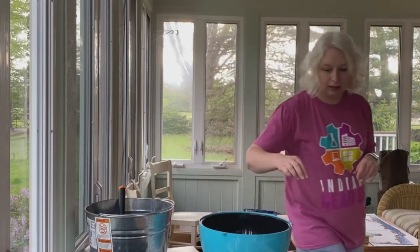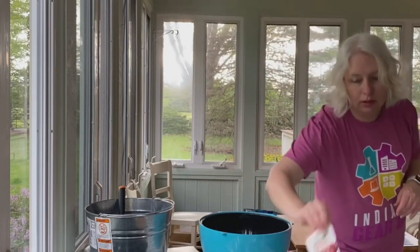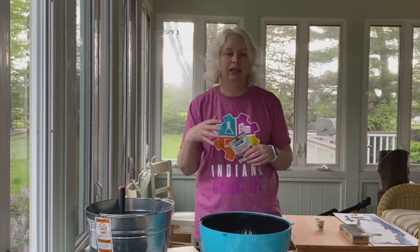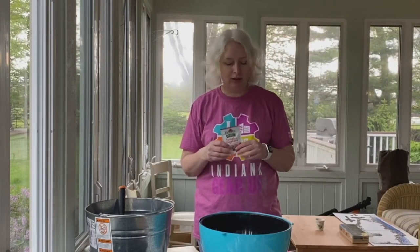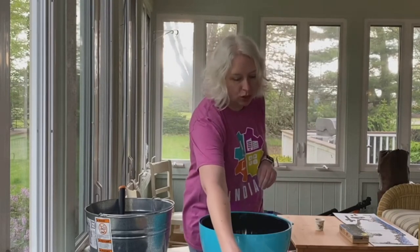If you're doing a container garden, mulch is a little less important, but if you're planting outside in the dirt, that would be something to consider. And then some fertilizer of some sort. Some people just use compost from peels, cores, grass clippings, and all of that, or you can buy different types of fertilizer to help your plants grow.